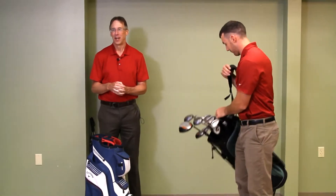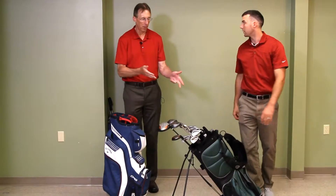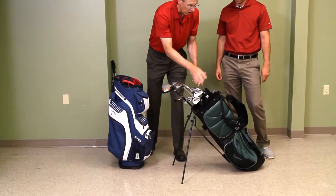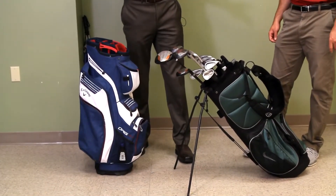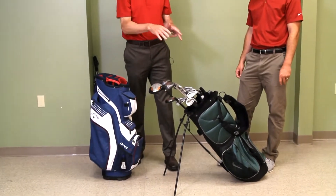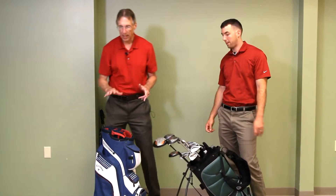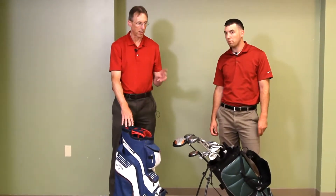The last type is actually called a carry bag. It doesn't have the legs and it's even smaller. It tends to carry all the clubs but it's really small and really light — just a step less than the stand bag. Really bare minimum. So those are the four types — now let's go into some of the things you may want to look at when choosing a bag.